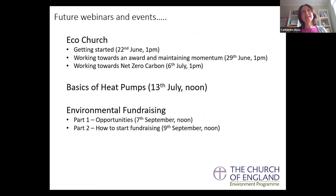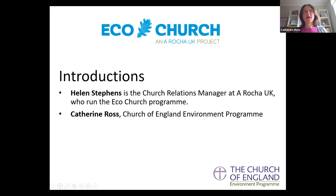In the middle of July we have a webinar on the basics of heat pumps, and looking ahead to September, a pair of webinars on environmental fundraising - the first on what opportunities are out there and the second on how to go about doing the fundraising. Coming back to today: I'm Katherine Ross, a member of the Church of England's environment programme staff based in the Cathedral and Church Buildings Division. More importantly we've got Helen Stevens, who is behind the Eco-Church programme and has supported hundreds of churches. She's a Church Relations Manager at A Rocha UK.